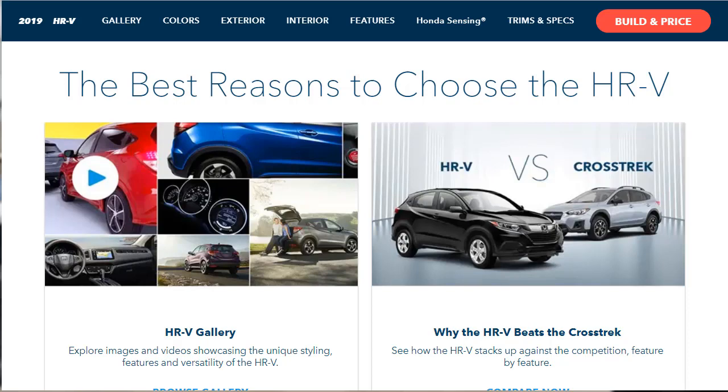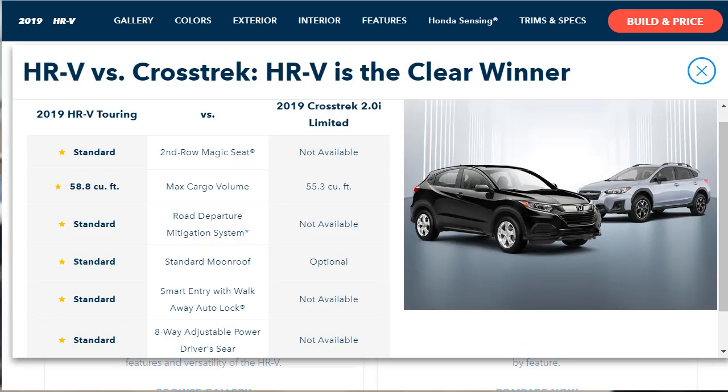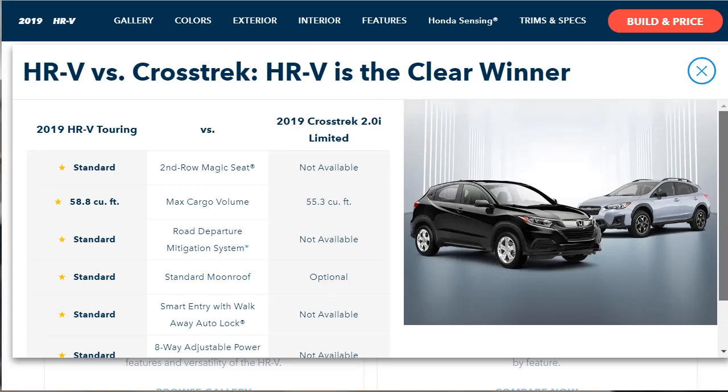It just so happens that I did do a build and price review of the 2019 Subaru Crosstrek in the top-tier limited trim — I'm going to put a link up to that right now. Let's find out why the HR-V is better than the Crosstrek and what's standard.